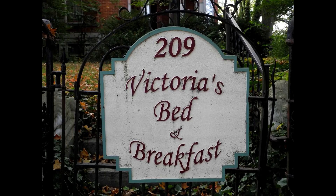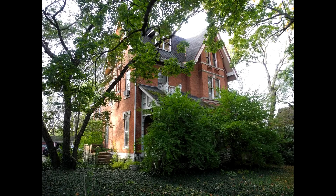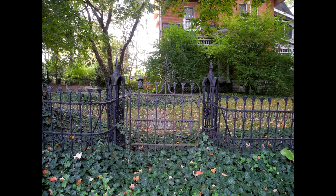Before we get out on the trail today, I want to tell you about where I stayed last night. I'm at Victoria's Bed and Breakfast, which is an old Eastlake Victorian home built in 1881. It's beautiful. My gracious hosts, Carl and Carol Otzbach, welcomed us here. We're only four blocks from the trail and from Xenia Station.